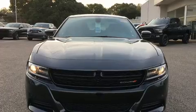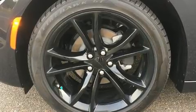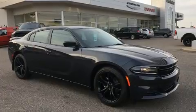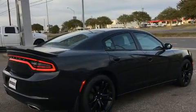Top features include remote keyless entry, front and rear reading lights, a tachometer, and air conditioning. Dodge also prioritized safety and security with features such as dual front impact airbags with occupant sensing airbag and head curtain airbags.